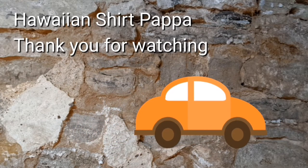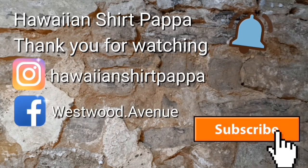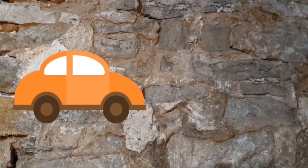We'd appreciate if you give us a thumbs up — a like, in other words. A subscribe would be great, and perhaps a ding of the bell. Thanks a lot, folks. Bye bye.